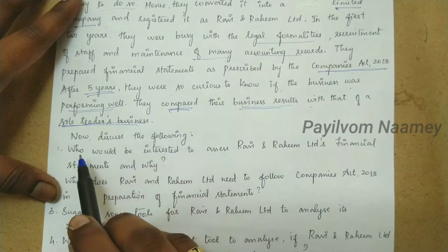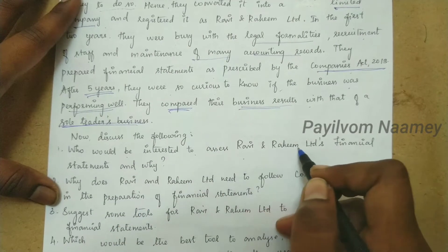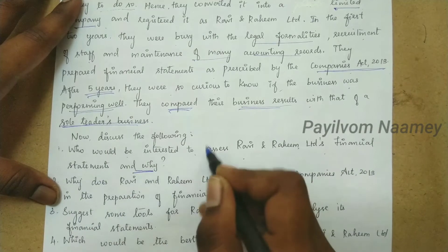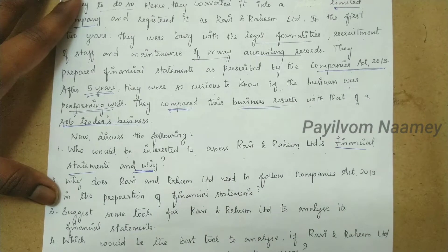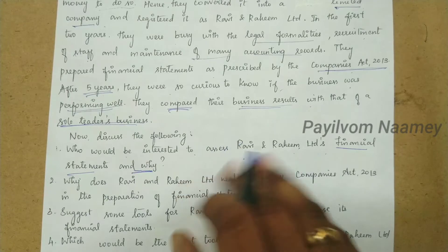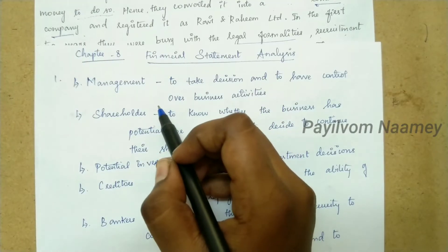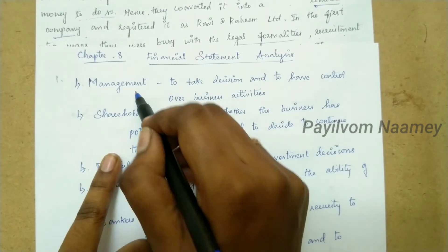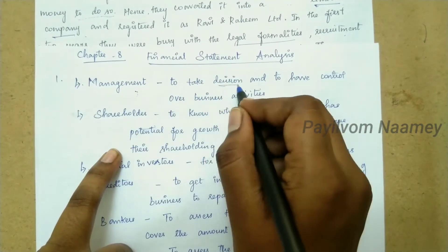Discuss the following. First question: Who would be interested to assess Ravi and Raheem Limited's financial statements and why? We need to identify who is interested in the company's financial statements and explain the reason. The first stakeholder is the management, who are interested for making decisions.